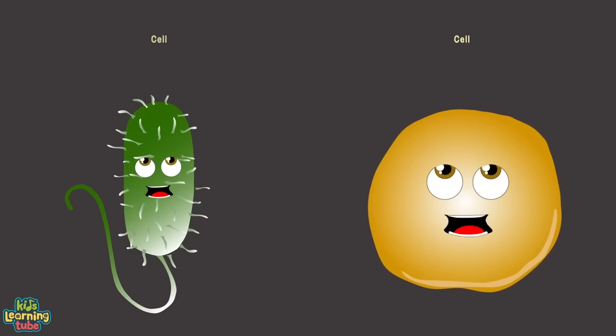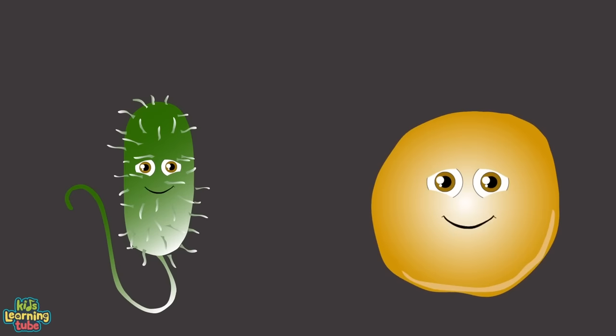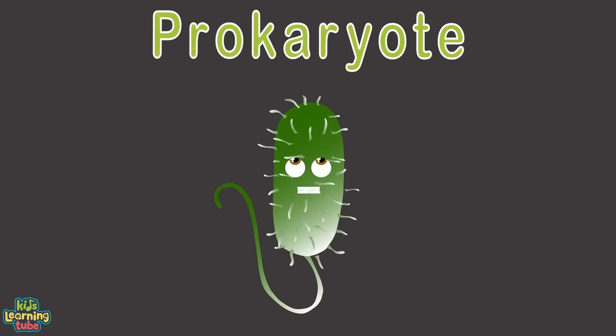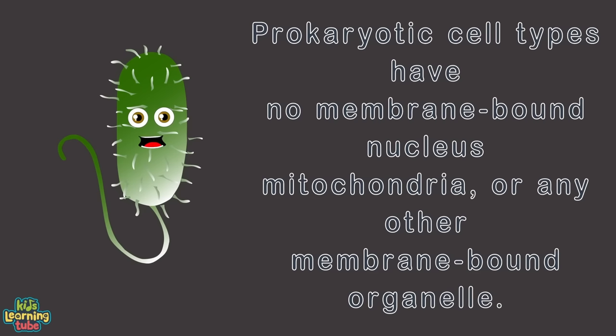Every living organism is made up of cells — there are trillions of cells. Prokaryotes and eukaryotes are the two main types under which all these trillions of cells are categorized. A prokaryotic cell type is a single-celled organism belonging to the domains Bacteria and Archaea. Prokaryotic cell types have no membrane-bound nucleus, mitochondria, or any other membrane-bound organelle.